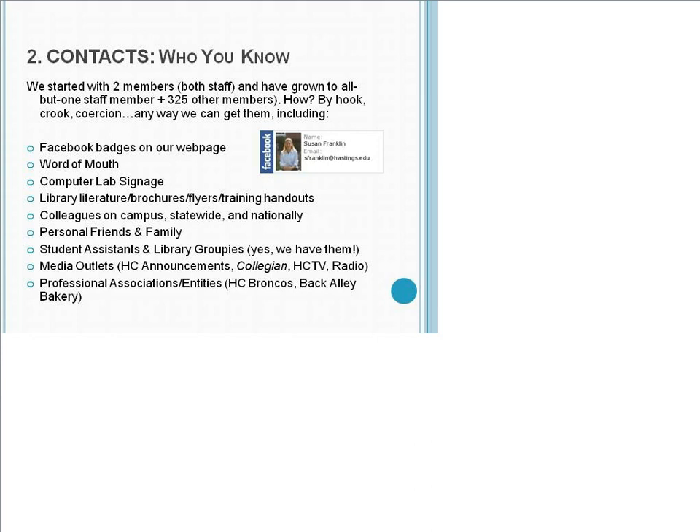We have members who are personal friends and family interested in what we do, student assistants and library groupies — and yes, we have them; free coffee might be the reason. We take opportunities when we have events to get the word out in our college newspaper, TV station, and radio station. We also have alliances with other entities — HC Broncos has a profile, a local bakery that is one of our members has a profile. Any way you can get them.